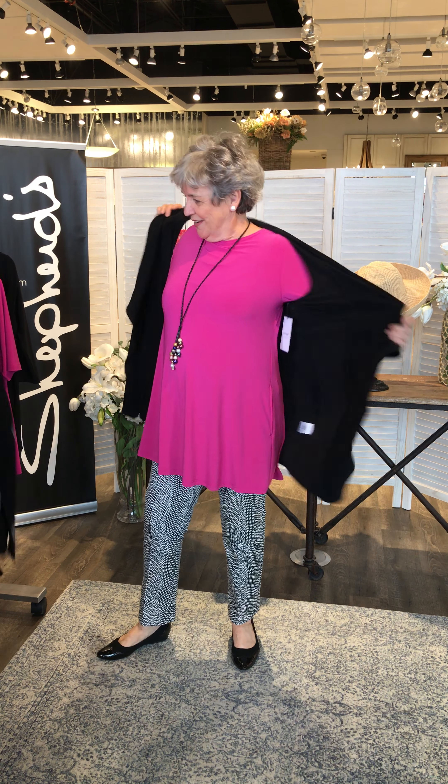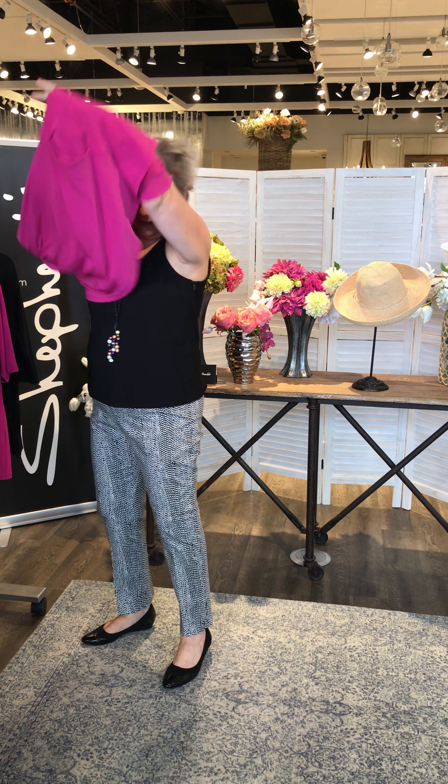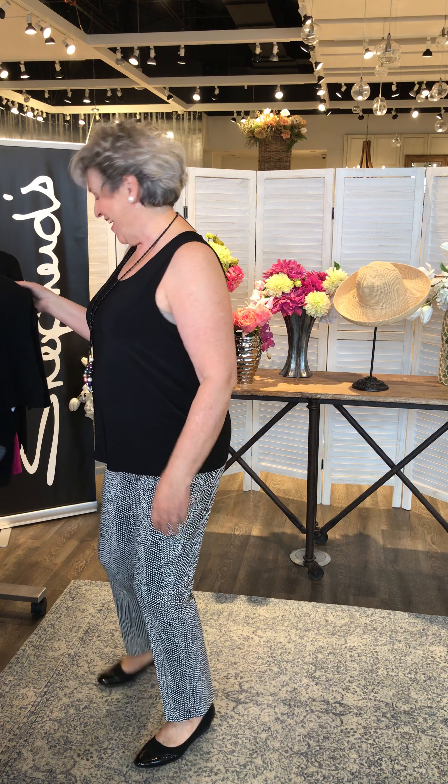Linda has a couple more looks. She notes she doesn't put her Simply or jersey pieces in the dryer — just hang them to dry since the dryer hurts the product. She shows the Live Tank, also a jersey piece — a great shape, boxy but good length, not too long, not too short. It's a good underpinning, very light and comfortable, and drapes well. She has rolls underneath but it's not hanging onto them — that's a good thing.